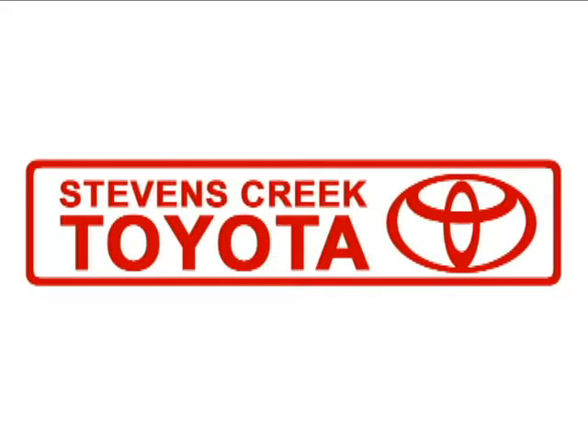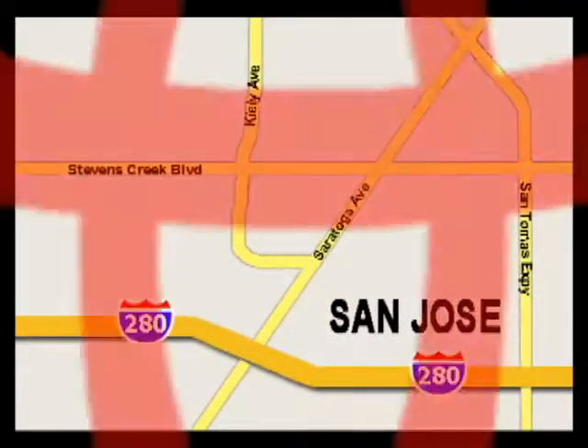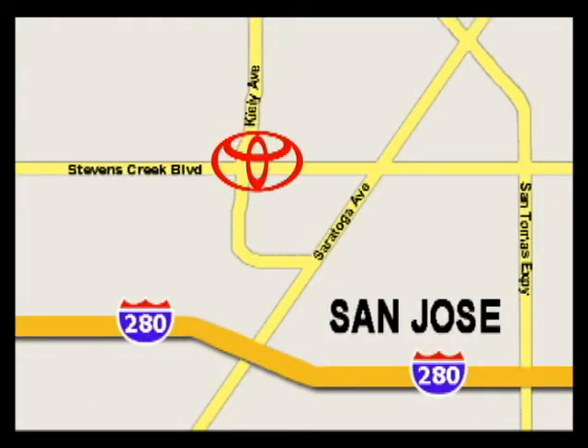Come experience the fast, efficient, friendly service at Stevens Creek Toyota. We're easy to find on the corner of Stevens Creek Boulevard and Kylie Points, and we're open 7 days a week for your convenience.